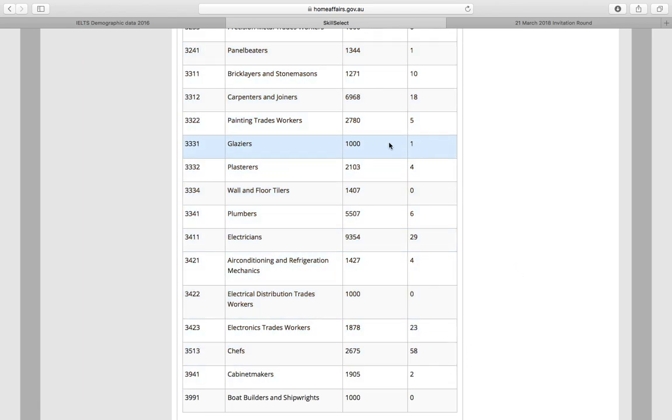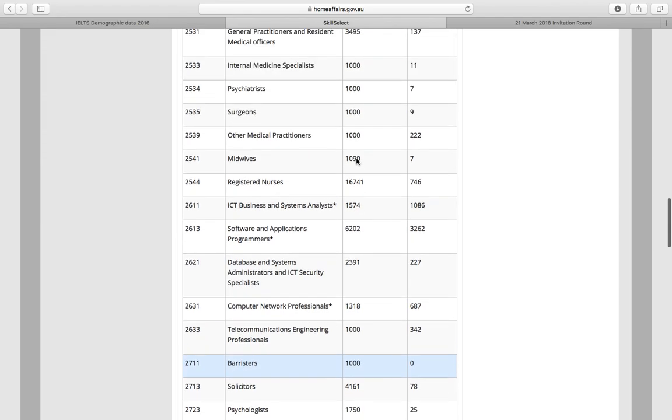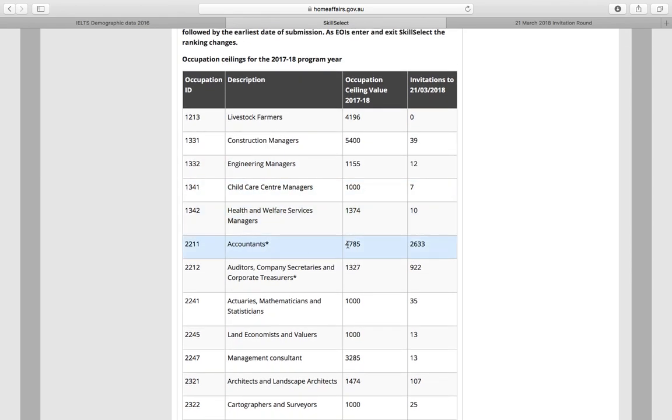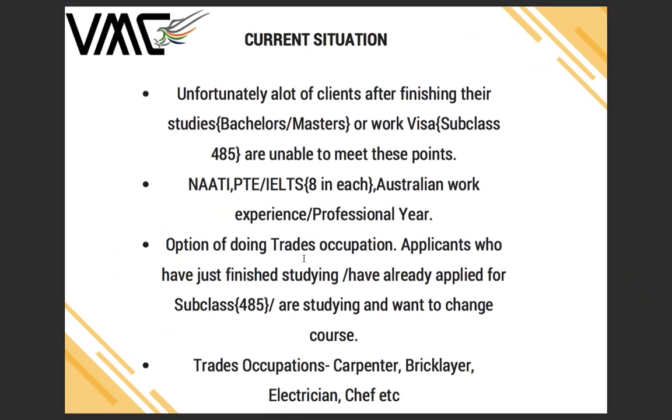Not even 10% of the total trades seats are getting filled. Compare that to accountants — 4,785 seats, of which 2,633 have been filled. That 2,633 figure covers subclass 189 and 489 family sponsorship, with the rest filled by other skilled visas such as ENS and RCMS as mentioned in my other video.